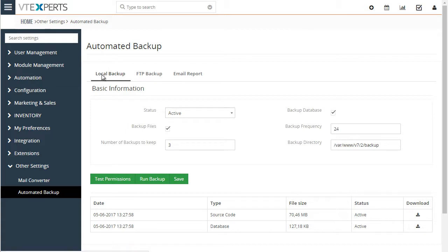First, let's take a look at the local backup. This is where you will set up to locally backup your database and files. You can choose to backup database or files. The backup frequency is in hours — say if you want to run every 24 hours, you put in 24.